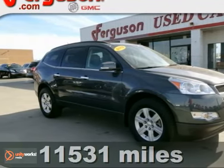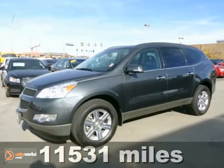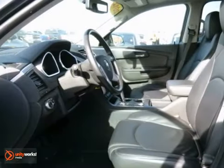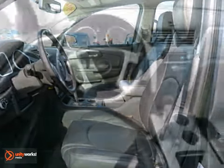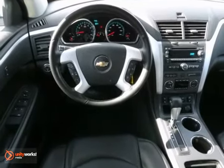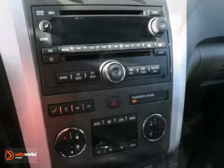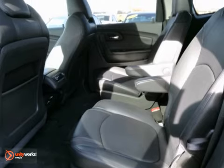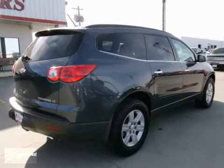This 2012 Chevrolet Traverse LT features car-like handling and fuel economy. This crossover comes with heated leather seats, third-row seating and Bluetooth wireless. You'll also get alloy wheels and a CD player. With its unique styling and spacious interior, this Traverse is certain to fit all your needs.